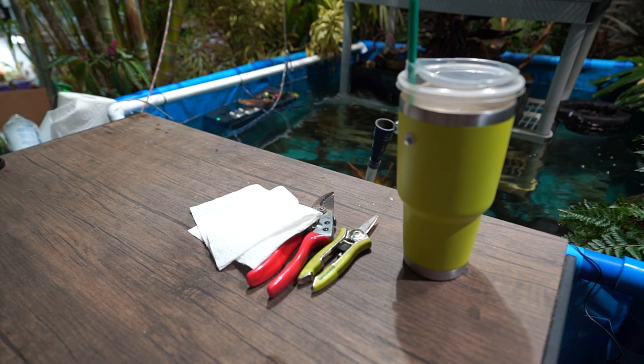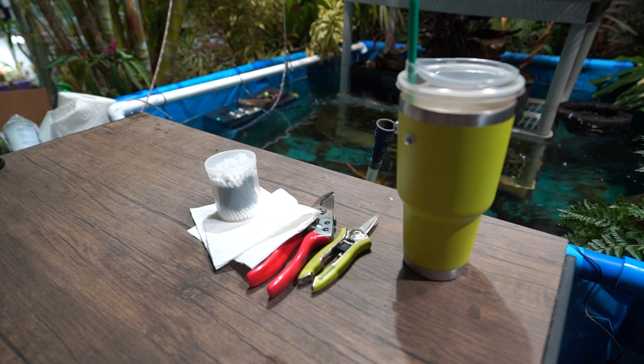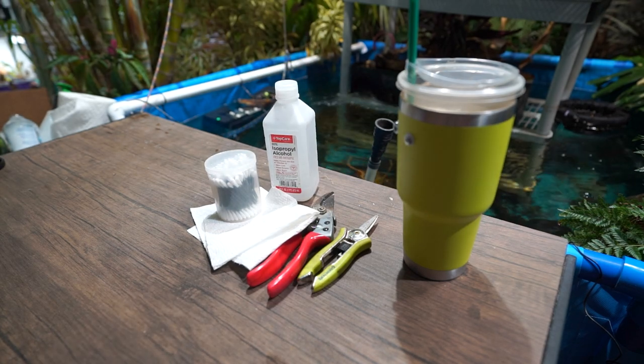Paper towel, Q-tips, and where's my rubbing alcohol? Does anybody know? Nobody else is here. Digging through my shelves — it's here somewhere. There it is. Not much left. I'm going to need to pick up some more of that.